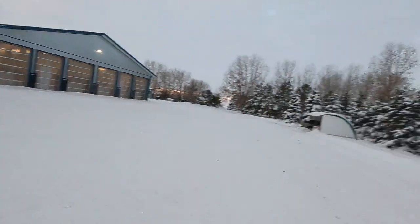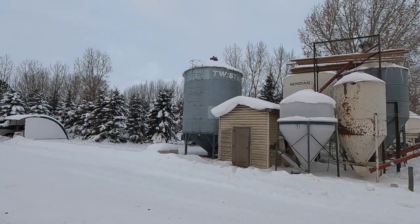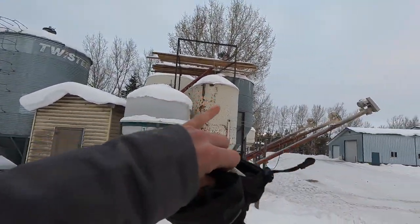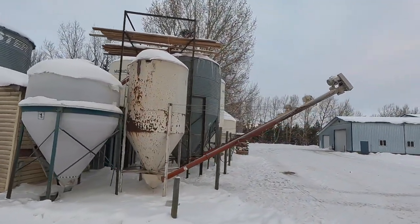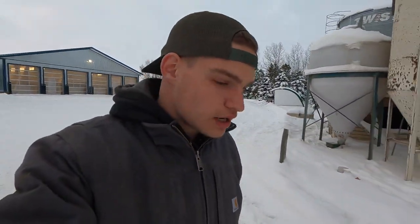We're all done in the barn for this morning. First thing we're going to do outside is fill up this barley bin - we're just going to fill it up with whole barley. That's the bin that feeds the hammer mill and then the hammer mill grain goes up into one of these bins so we can fill the feed wagon. That bin is going to take three tandem loads of whole barley. So we're going to grab some augers, grab the truck, let it all warm up, and then get moving that grain over.